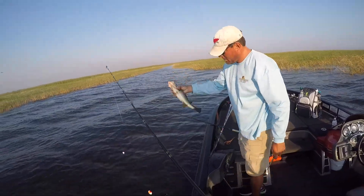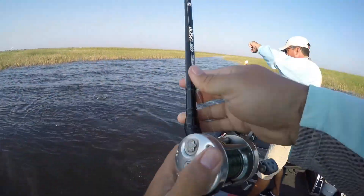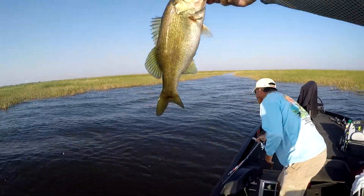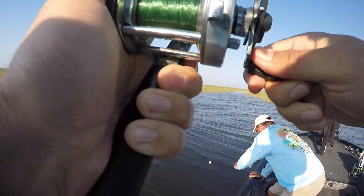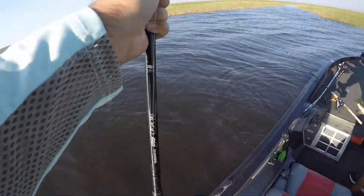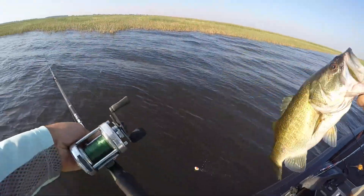There he is. He's a good one. A little chunk. He's still alive too. Yeah. Not net worthy, is it, or is it? He's just a fighter, a good fighter. Good fish.